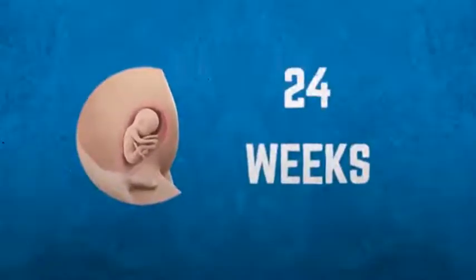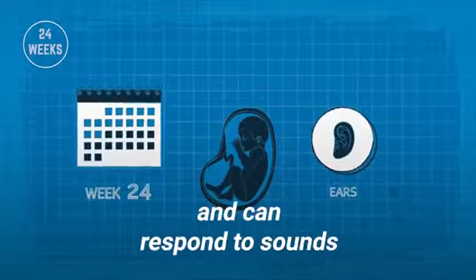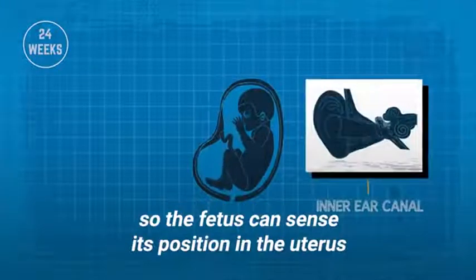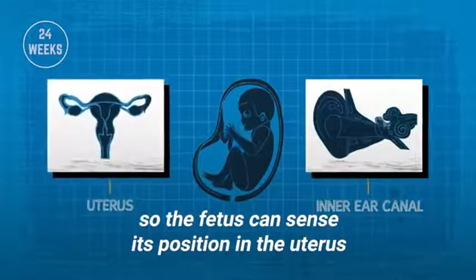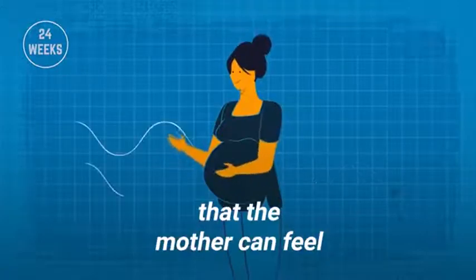Development at 24 weeks. The ears are fully developed and can respond to sounds. The inner ear canal has formed, so the fetus can sense its position in the uterus. Sometimes the fetus will develop hiccups that the mother can feel.